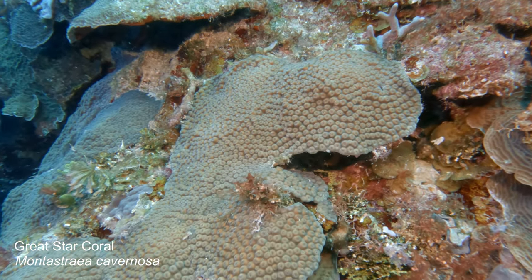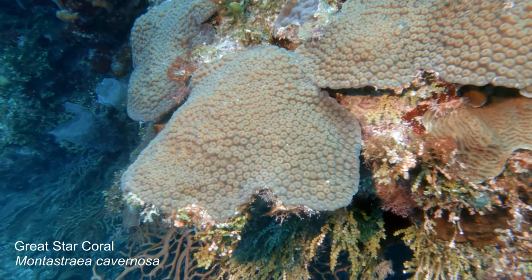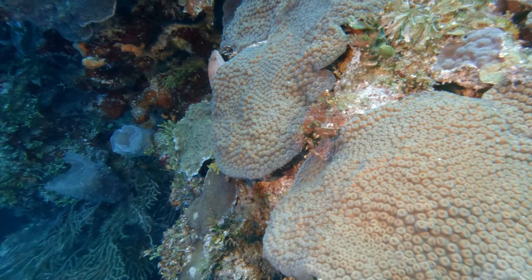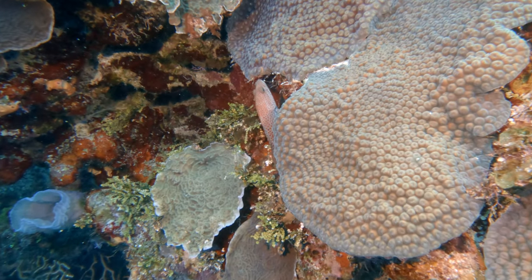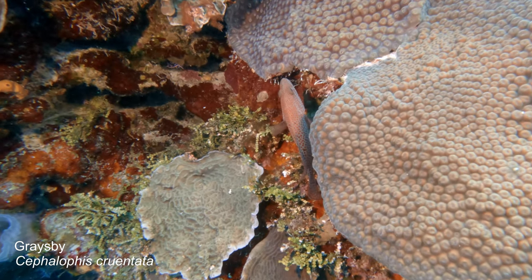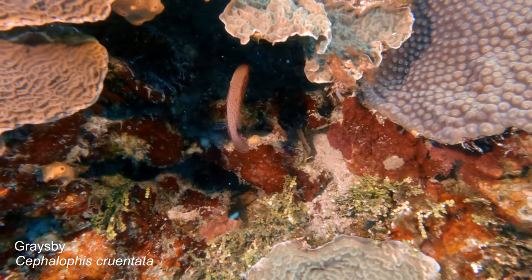Great star coral is really common and really abundant throughout the Caribbean. Right now it looks like a lot of bumps — that's the animal being retracted inside its skeleton. And behind the coral is a graysby, which is a type of grouper, and he's exactly where you'd expect to find him.